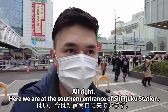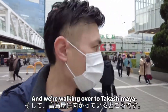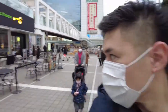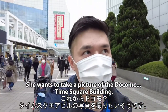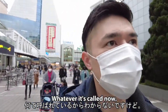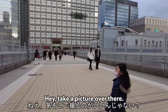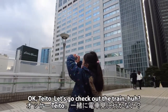Here we are at the southern entrance of Shinjuku station, and we're walking over to Takashimaya — that's where the big department store is. Mina's getting her camera out, she wants to take a picture of the Docomo Times Square building, whatever it's called now. There it is! Hey, take a picture over there. Taito, let's go check out the train.